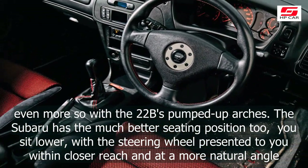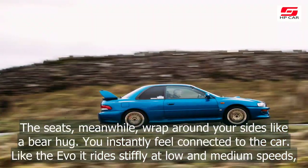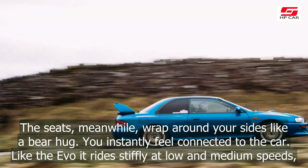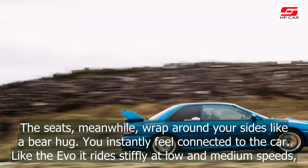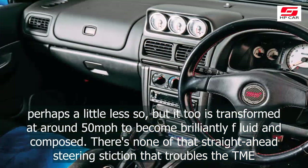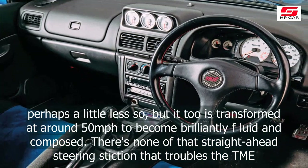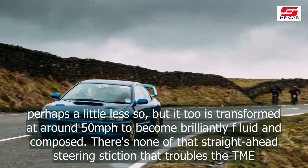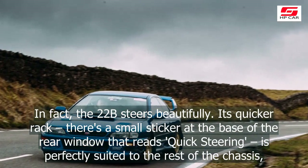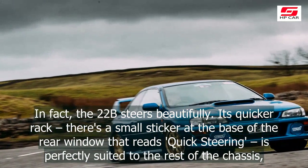There's no doubt about it, the Tommy Mäkinen Edition is a very special car. Parked alongside the Impreza, though, it looks less exotic. The two-door Impreza shape will always be so evocative, even more so with the 22B's pumped-up arches. The Subaru has the much better seating position too — you sit lower, with the steering wheel presented to you within closer reach and at a more natural angle. The seats, meanwhile, wrap around your sides like a bear hug. You instantly feel connected to the car.